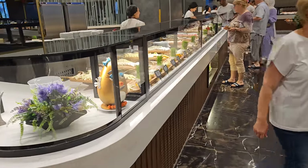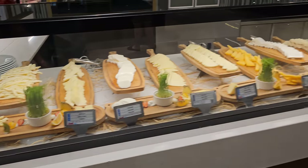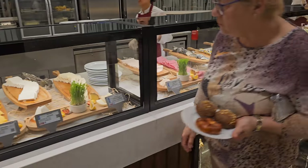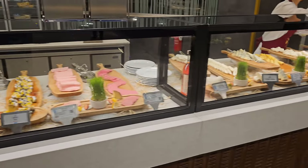Heading left as soon as we go in, there's a selection of cheeses — deli meat, all types of cheese.